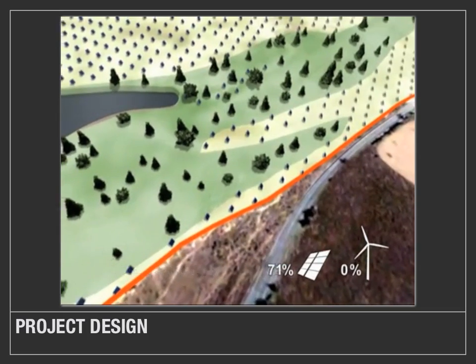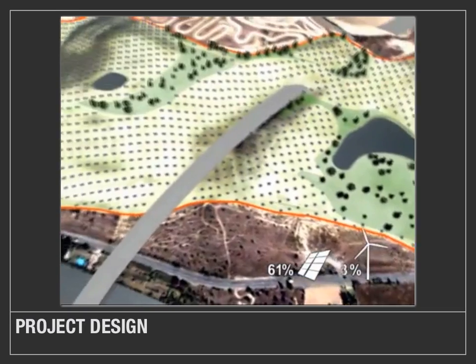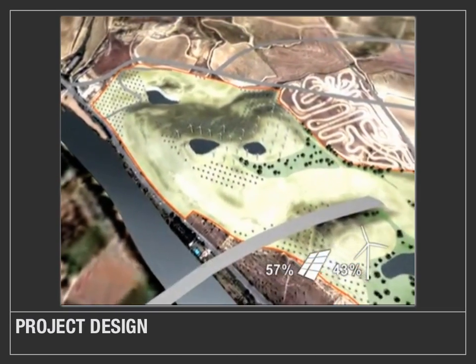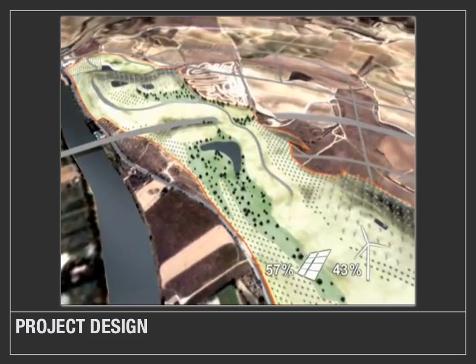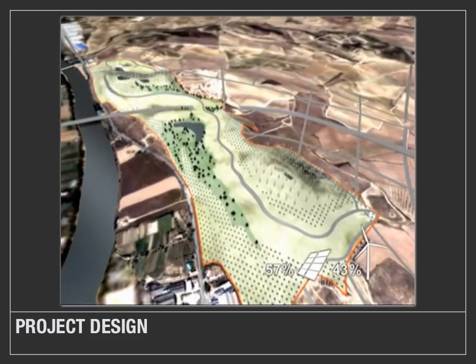As we reorient our view to the northwest again, you can see that the total solar panels will provide 57% of the overall energy needed, with 43% being supplemented by wind. The gray line being drawn is one of the most unique features of the Eco-City project — it represents where the structures will go.